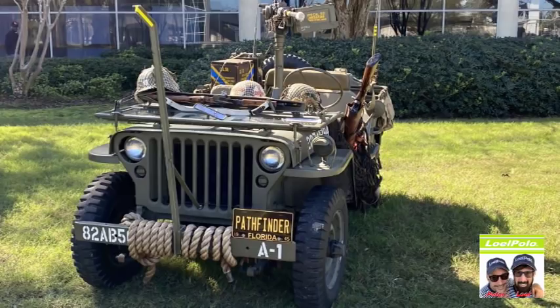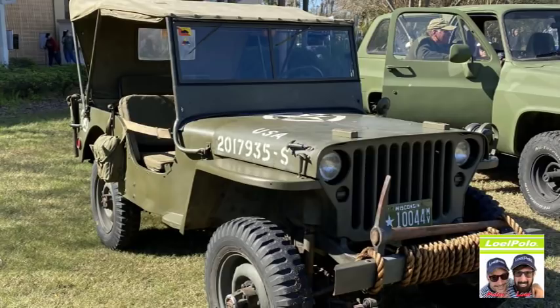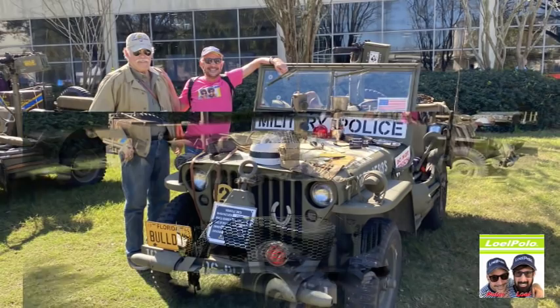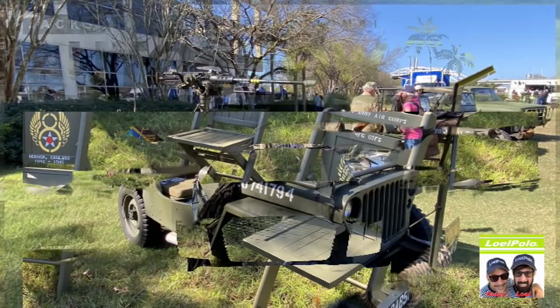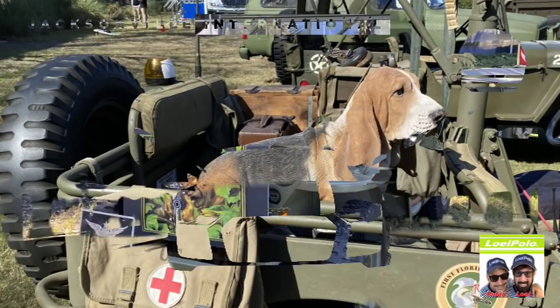That's a nice Jeep right there. Our friend is coming up — we see him every year at the auto show. Peter's getting pulled over by the police again! It is nice to see the military represented here at the Jacksonville Auto Show.